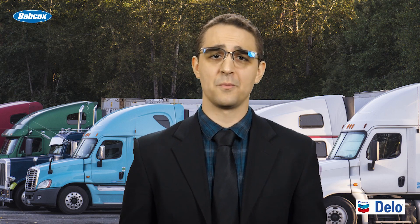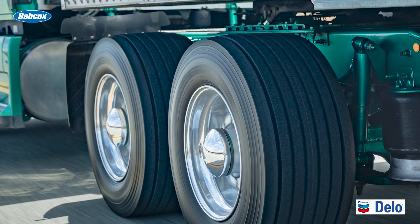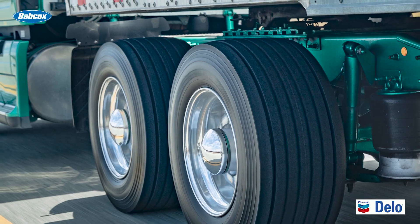Tire management begins with selecting the right tire for a specific application, moves on to getting the most out of that tire, and ends with replacing that tire at the right time. When it comes to choosing the right tires, you'll likely start by considering the effect of the tires on your fuel economy, which might outweigh tread wear considerations you might have. Tires that are SmartWay verified can be a good place to start when looking for your tire match made in heaven.